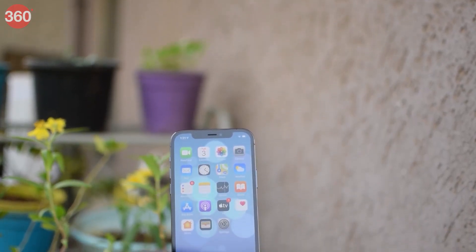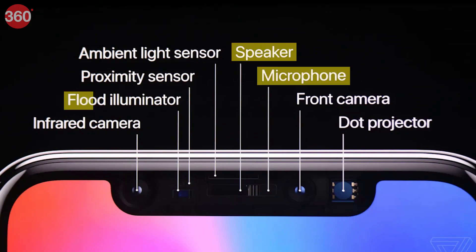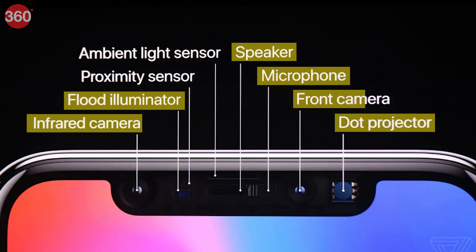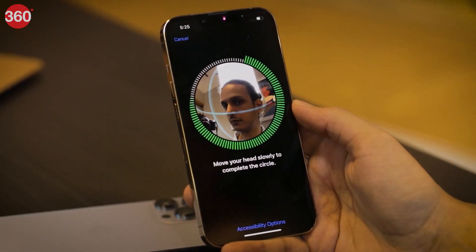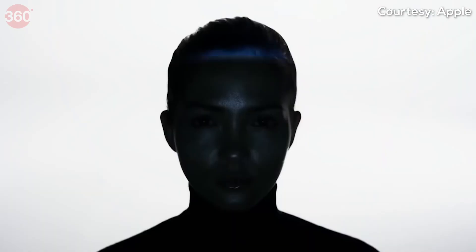The problem is the notch houses more than just a camera. There's a speaker, a microphone, a flood illuminator, a dot projector, an infrared camera, and the selfie camera inside the notch. And all of these sensors are important components for Face ID.